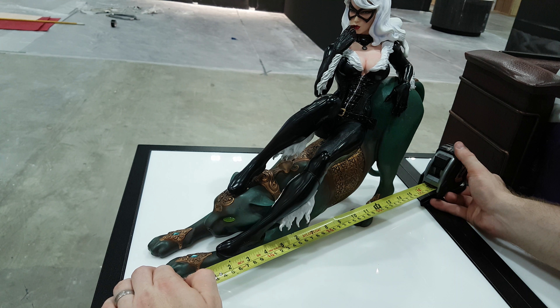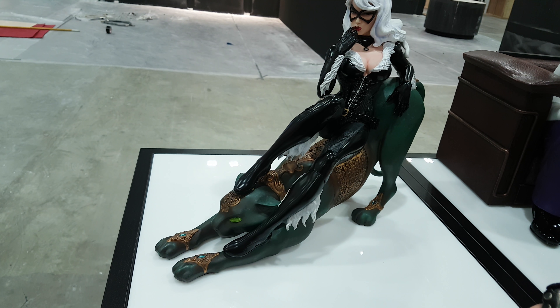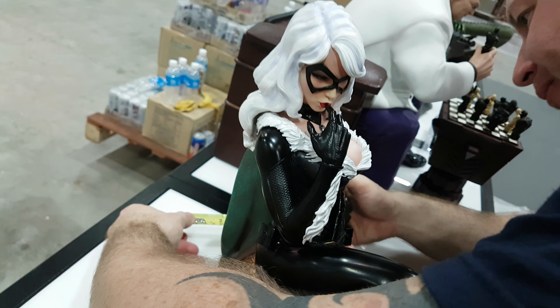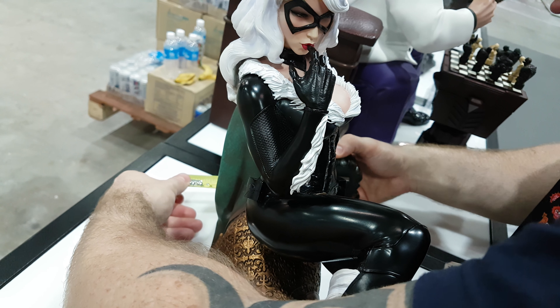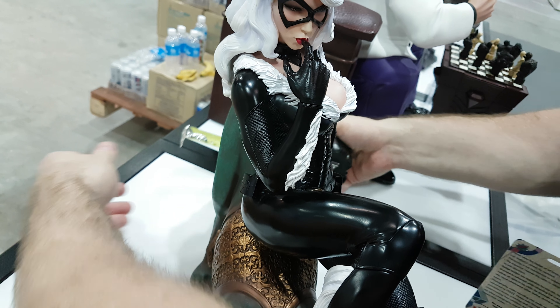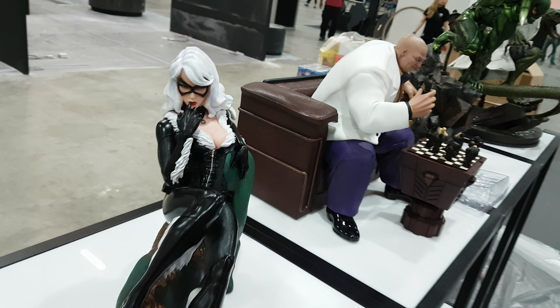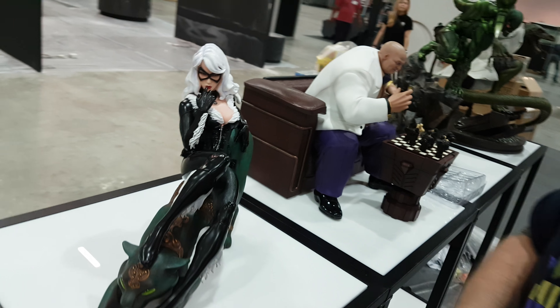Going from the tip of the paw to the tip of the tail, the length is around 16 inches, which is about 41 centimeters. And the width — the least width — is about 5 and a half inches, or 14 centimeters max. Thanks guys.